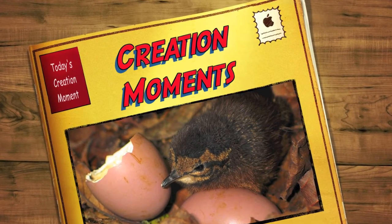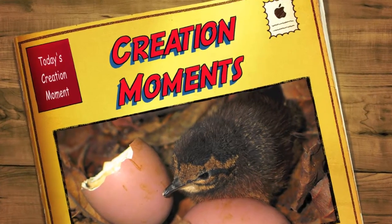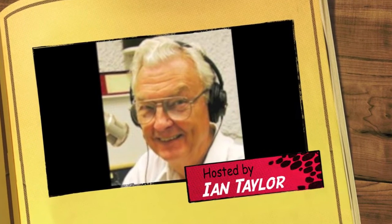Can evolution explain the design of bird eggs? Find out next on today's Creation Moments. And now, here's our Creation Moments host, Ian Taylor.